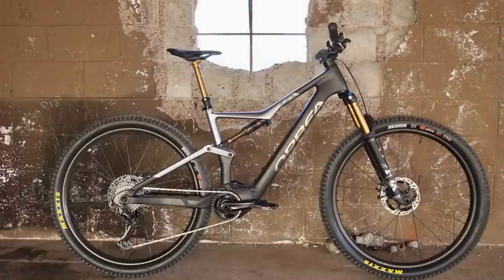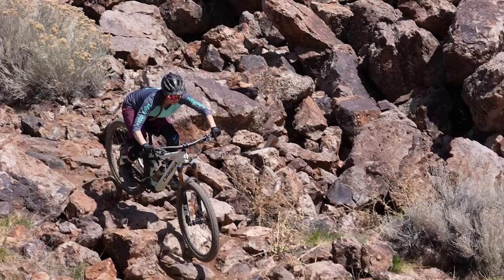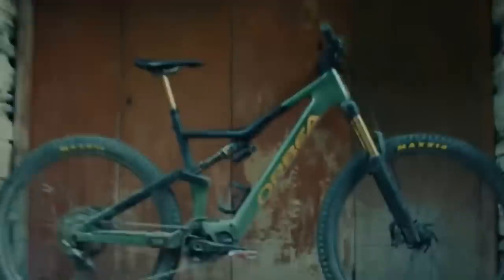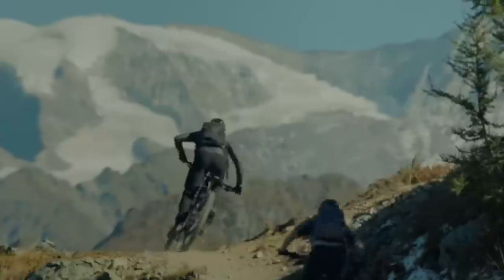It's e-bike time. The 2023 Orbea Rise is here, and Vital staffers actually enjoyed the previous Rise in both carbon and alloy versions. We actually have this new one here to test, so our impressions will hit sometime in the future. The bike literally landed the day before this press release came out.